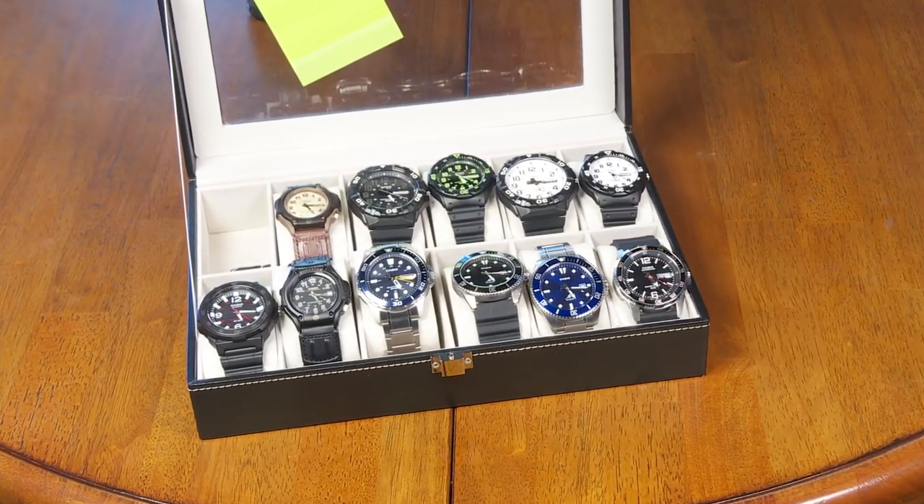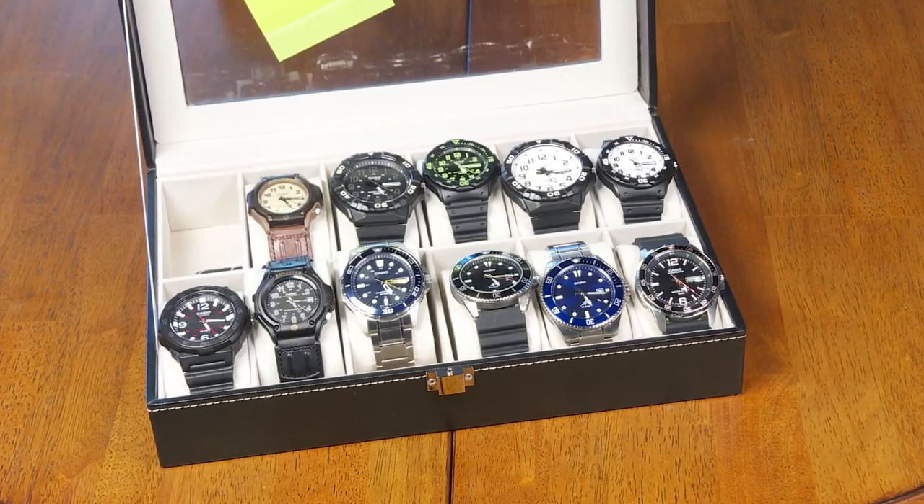I started out by setting them as closely as I could to being exactly right on with an atomic time source. In my experience, most quartz watches will run a little bit fast, so if I couldn't get them exactly accurate I tried to get them maybe within a quarter second slow, figuring they would eventually catch up and keep getting a little bit ahead. None of them were set fast — it's either right on or within a quarter second.